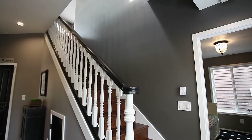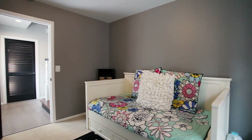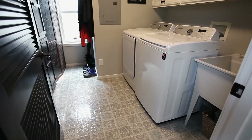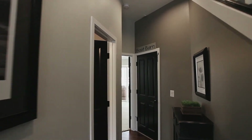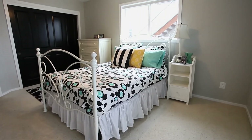Back inside on the lower level, you'll find more inviting spaces in this more than 1,700-square-foot home. A second bedroom also has beautiful river views and leads out to the lower deck.